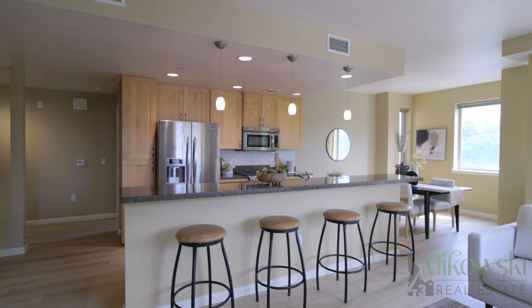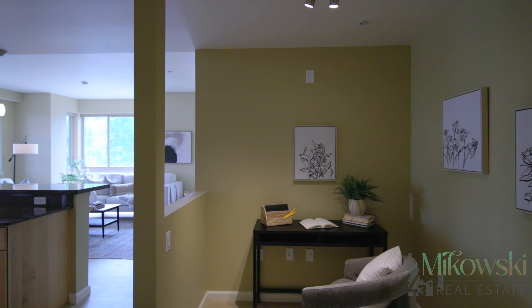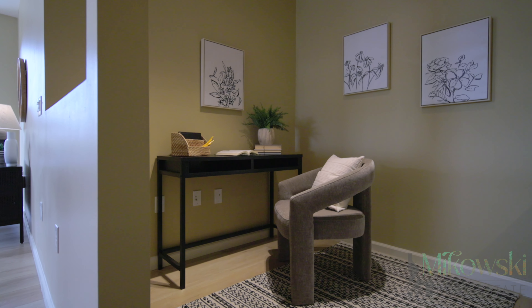The chef-friendly kitchen features a spacious breakfast bar height granite island. Off the kitchen is a small den office space offering enough room for your home office for remote work or a reading nook.